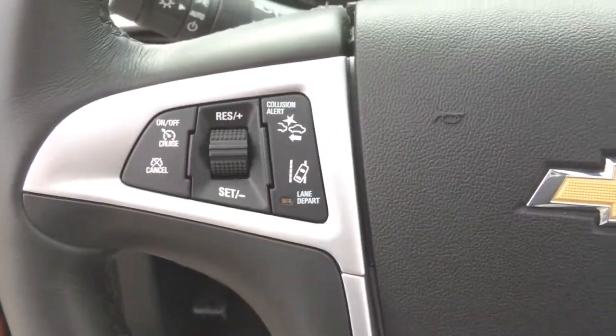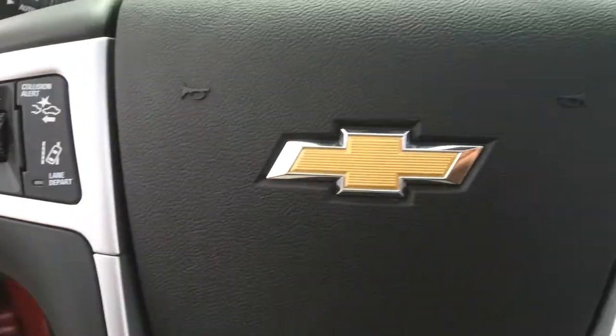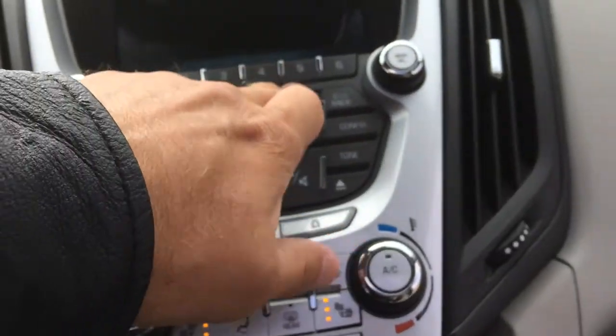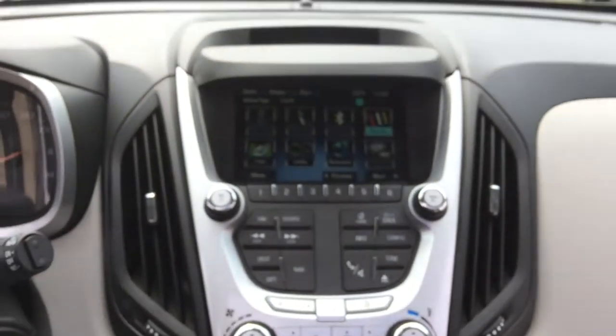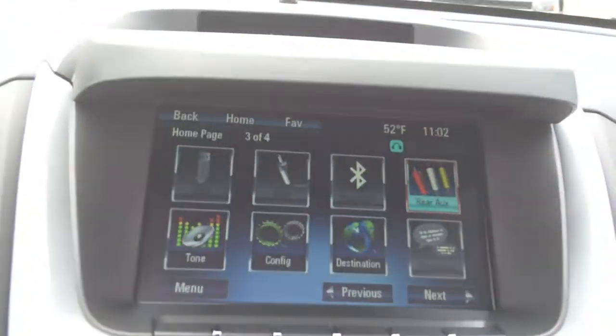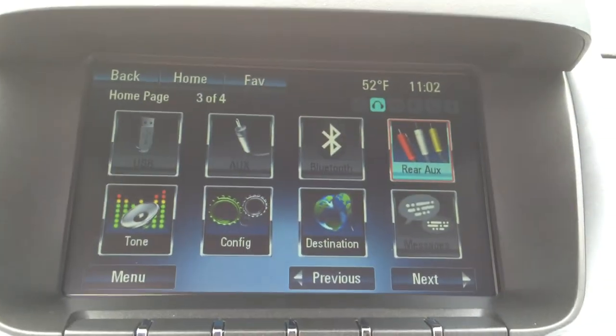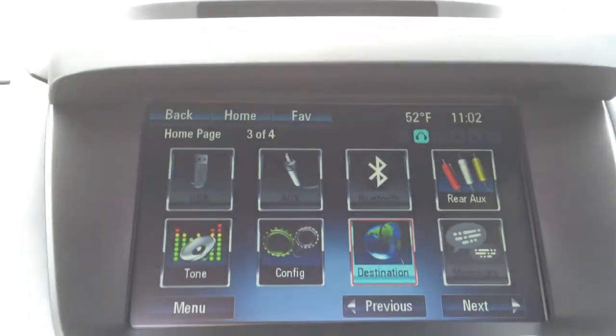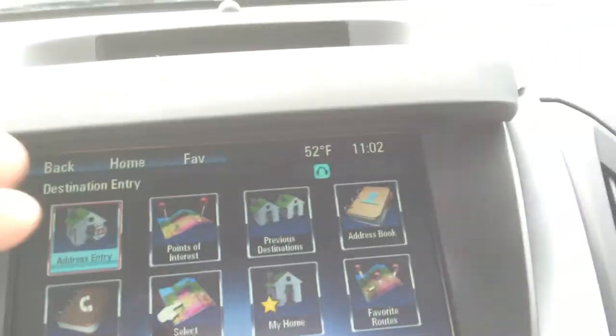Memory seats. Navigation, lane departure warning, collision alert, remote start, heated seats. It's GM certified. You get a six-month trial period for the OnStar system. With the OnStar Remote Link app, you can download and start your vehicle from anywhere in the world. You can see how much gas is in your tank. On a GPS, find out where the vehicle is.